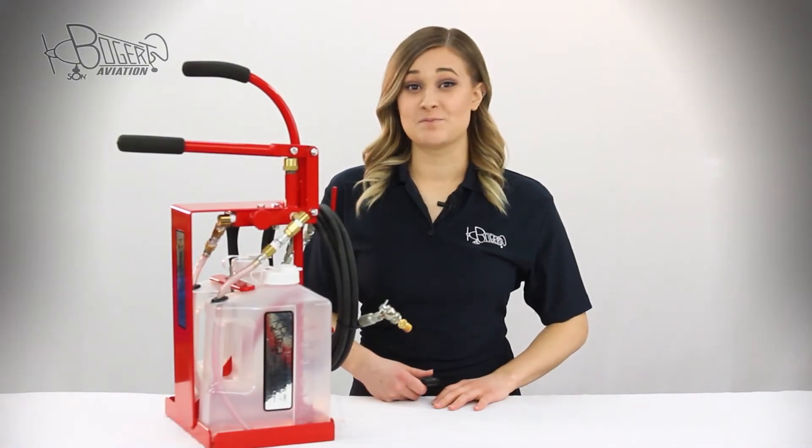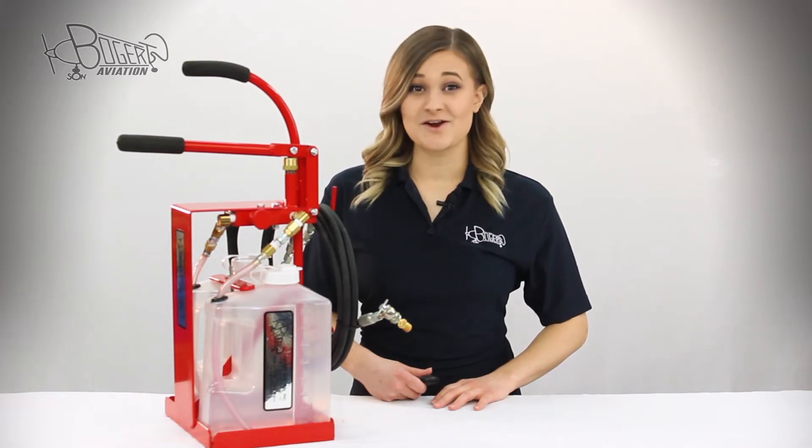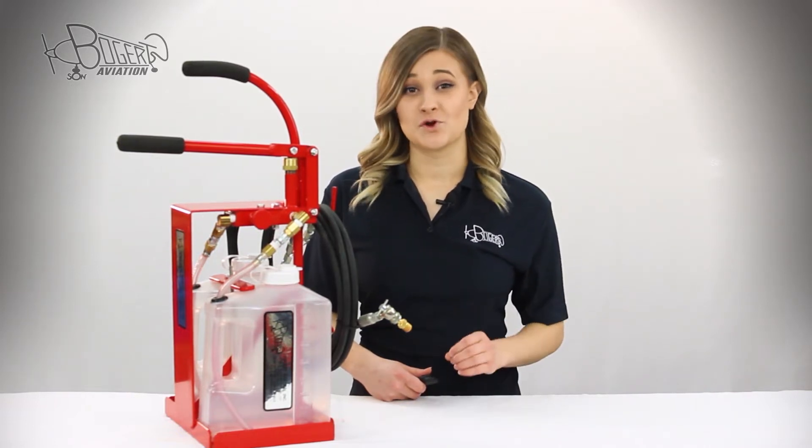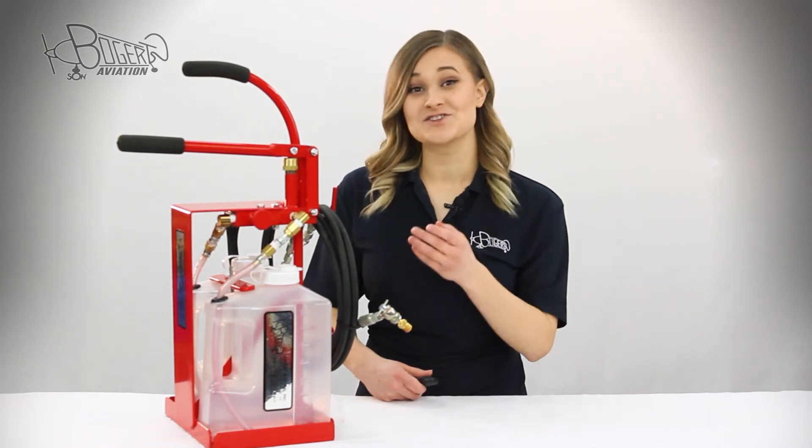Welcome everyone, Savannah here with Bogert Aviation. Bogert Aviation has been a trusted brand in aircraft maintenance products for over 35 years, and today we're excited to show you our pressurized strut filler.